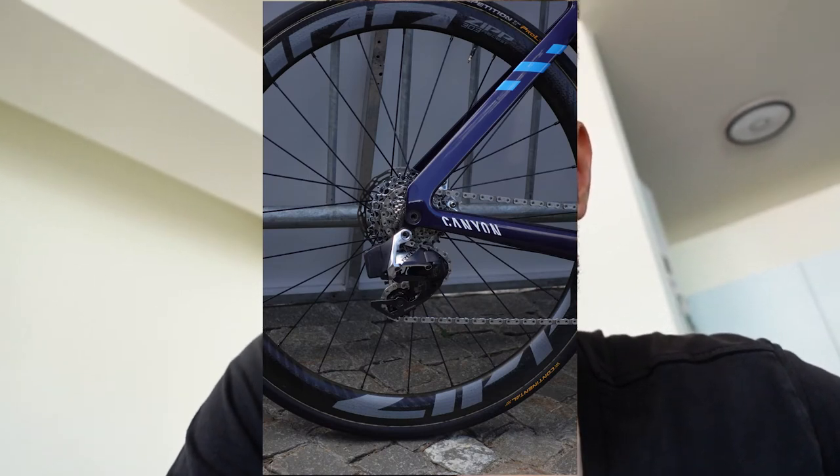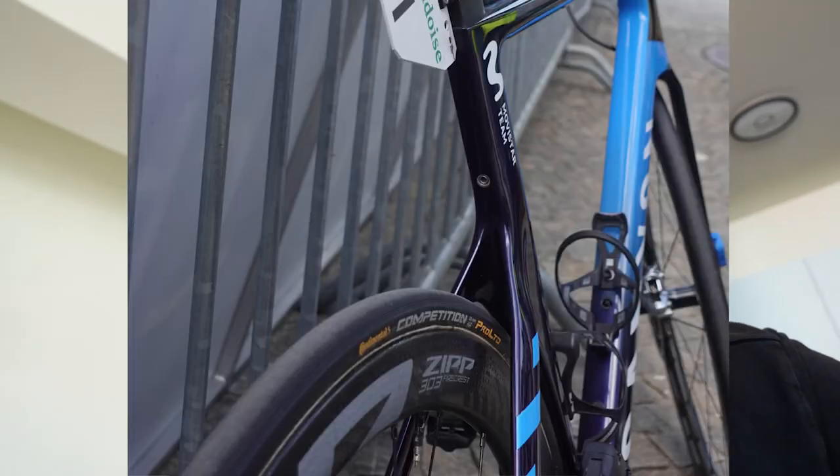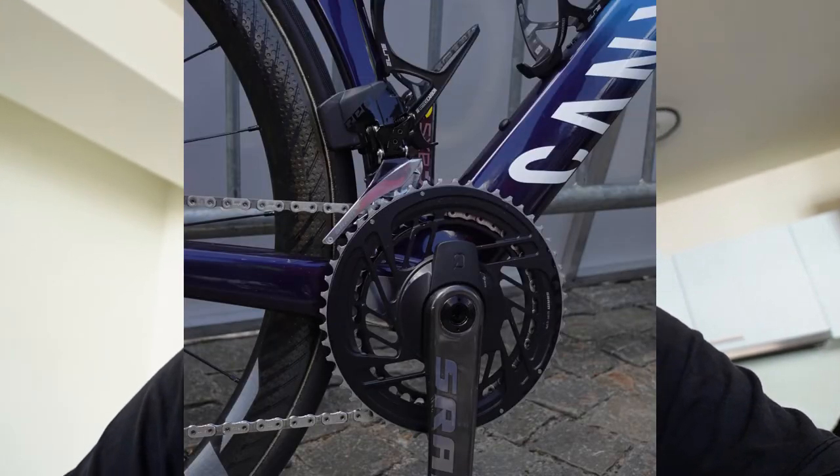Nothing really special on his bike except the Continental Competition Pro Limited ALX 25mm tubulars — limited to professionals. The ALX means they have a latex inner tube, making them even lighter. The Competition is a great tire in general, but the ALX Pro Limited takes it to the next level.